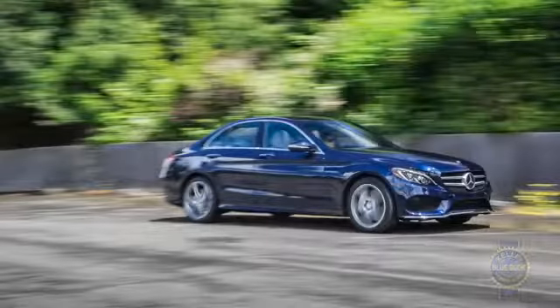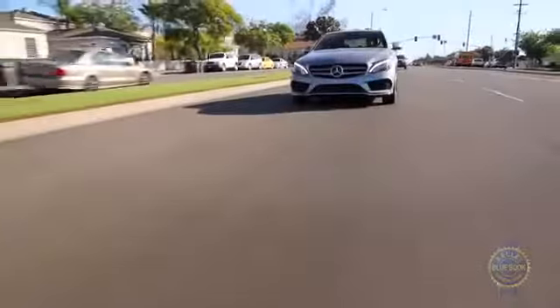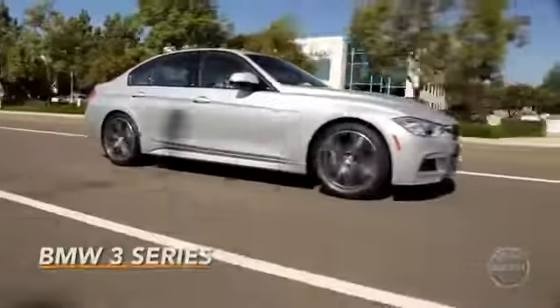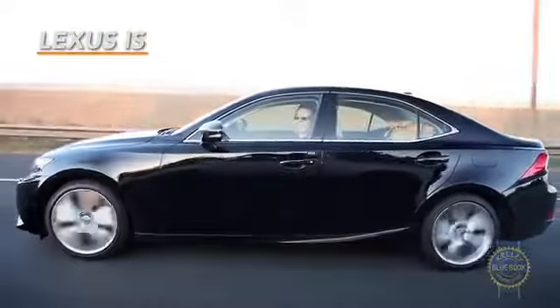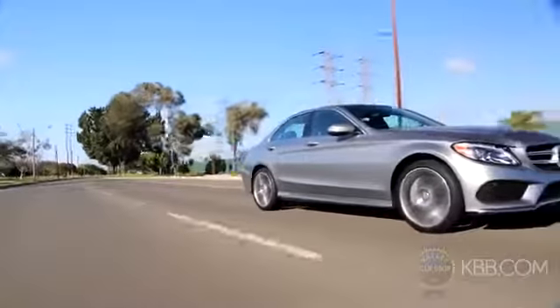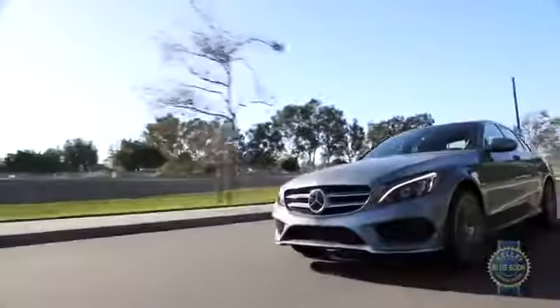The more powerful C400 checks in at a little less than $50,000, though that sum does include many of the C300's optional features. Where the competition is concerned, you've got more exhilarating, more attainable, more American, and perhaps more responsible choices. But the Mercedes-Benz C-Class, though higher on the pricing spectrum, sits at an intriguing intersection between quality, comfort, and performance. Luxury buyers have strong opinions about their cars — you're a BMW person, a Lexus person, whatever. It's doubtful that's going to change anytime soon, but if there were ever an argument to convince compact luxury buyers to jump ship and join Mercedes, this might be it.